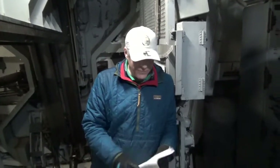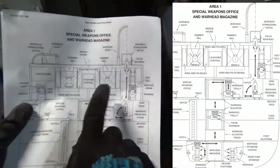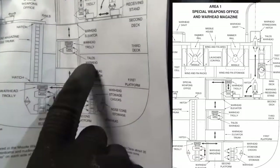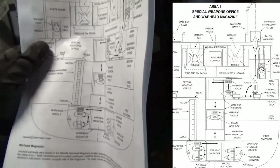Now if I show this map — the wing and fin area, there are the two doors. We are standing right about here. We are going to try to head down some of this area, again for the first time. You'll see it for the first time with us. So let's roll.